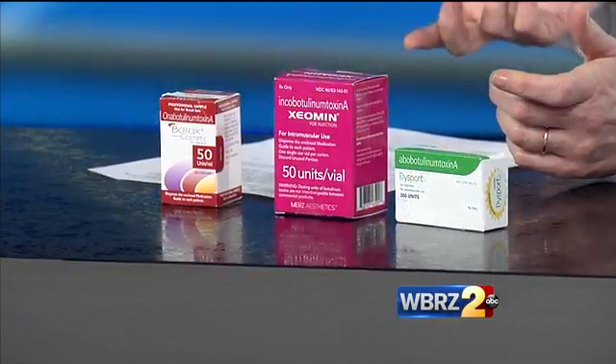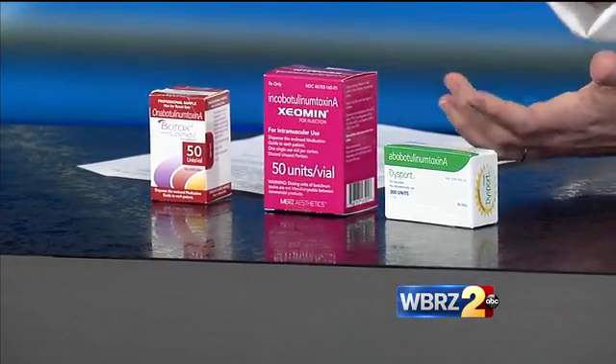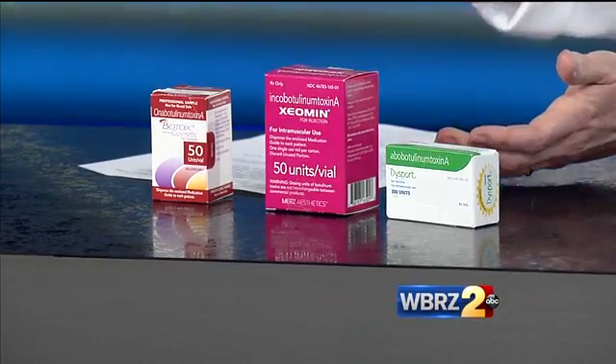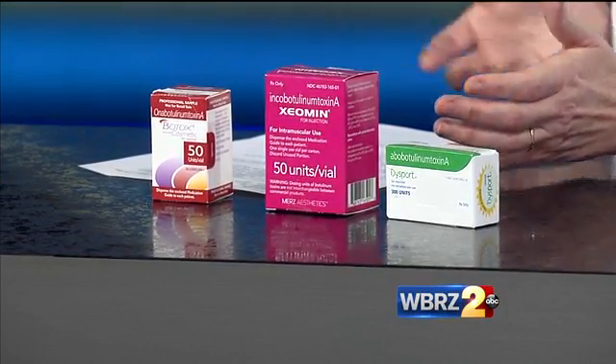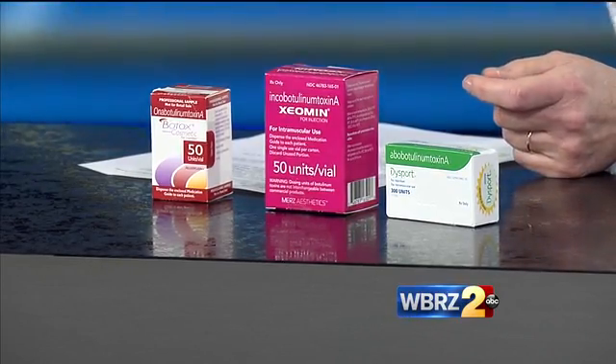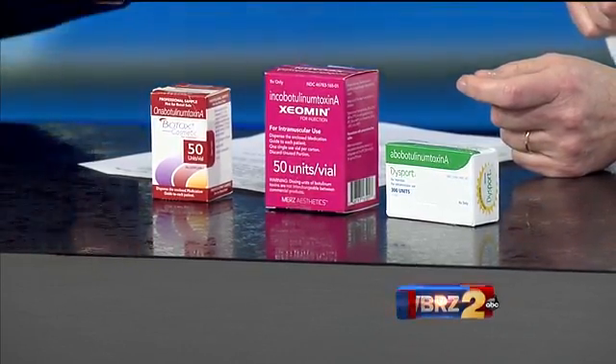As for how long treatments last and the cost — depending on how strong your muscles are, the stronger the muscles, the more relaxant you need, so the higher the price. It ranges from $250 to $500 and lasts about four to six months. You need to do it two to three times a year. And yes, we're seeing people as young as teenagers and in their twenties with this problem, though I'm treating them starting in their twenties.